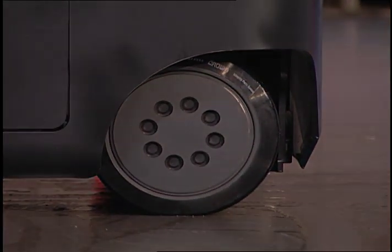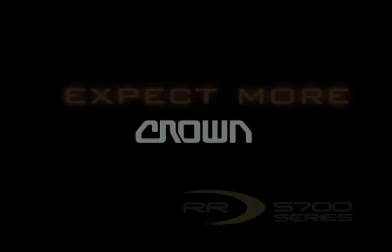With Crown, you can expect more. On-Track.